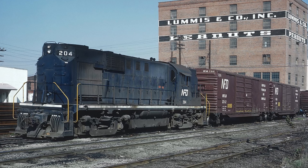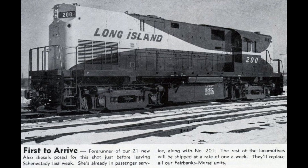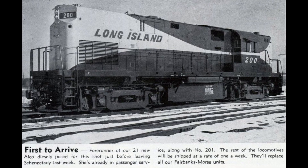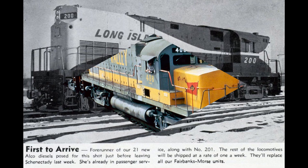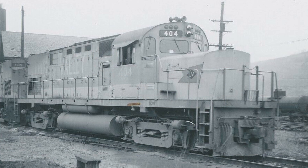The C420 was essentially built to replace the ongoing road switcher, or RS series in their catalog, with a brand new design that offered more continuous tractive effort. A larger amount of units were produced, with a total of 131, with the Lehigh Valley purchasing many of these Sentry Series engines, including 12 C420s. The 404 — the locomotive to be focused on — was the first C420 built for the Lehigh Valley in November of 1964.